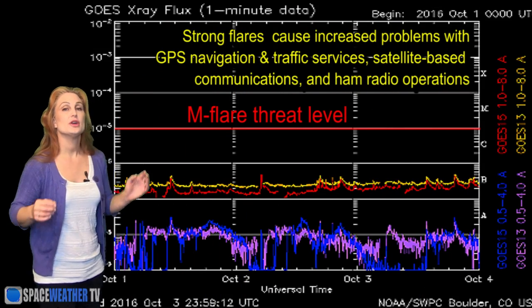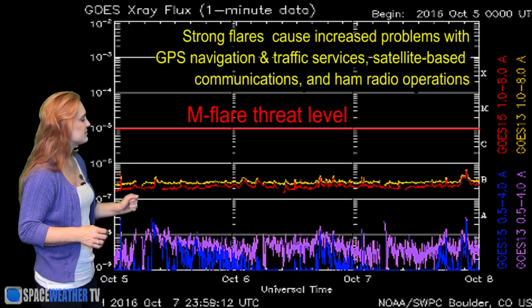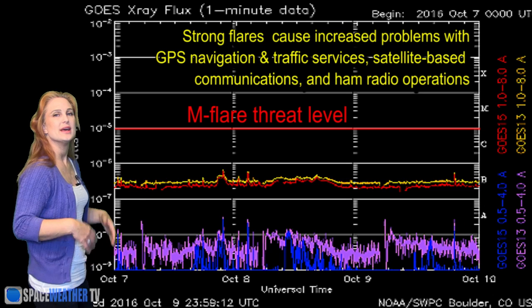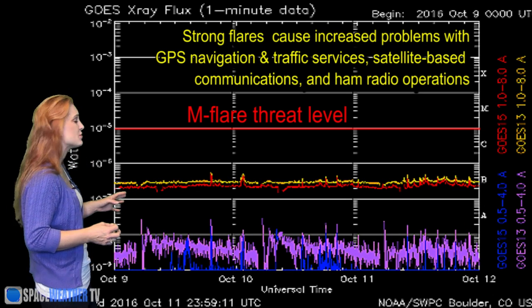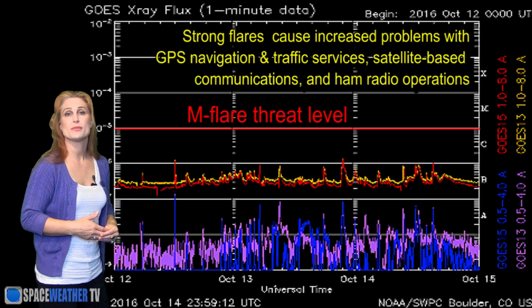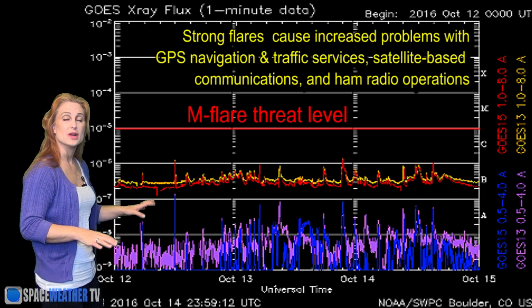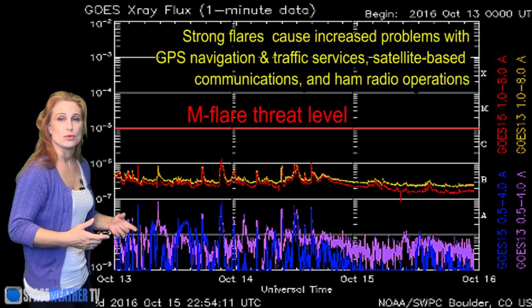Switching to our M-flare threat meter, you can see we remain well below the sea floor. We're popping a few C-class flares here and there, which keeps us at about a marginal level for solar flux — relevant for amateur radio operators. This trend is going to continue because as we get closer to solar minimum, things get quieter and quieter. We're kind of in the marginal area right now, and we plan to stay that way for the remainder of the week.